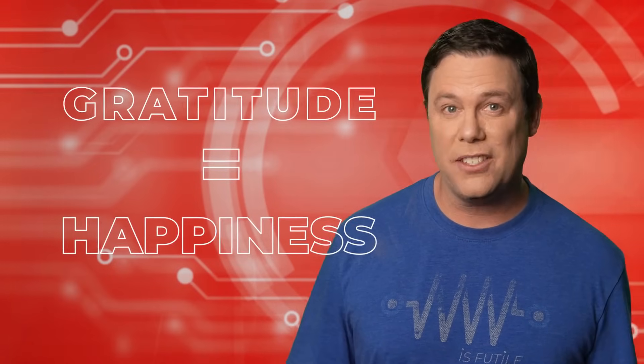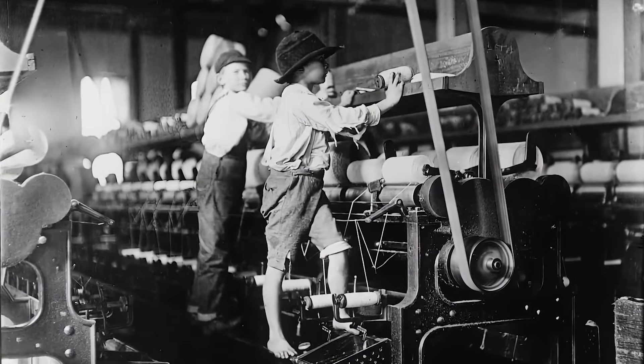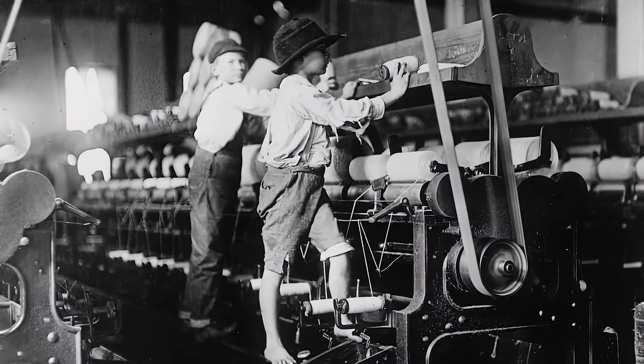Gratitude equals happiness. When I entered the workforce at an early age, I remember being told: work hard and be grateful, because there's always someone ready to take your place. Now that didn't mean being subservient and returning to the Victorian age, but as robotics expands into the workplace, it is a reality we all must contend with.